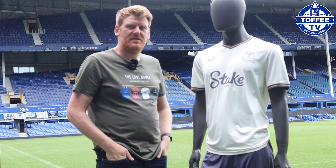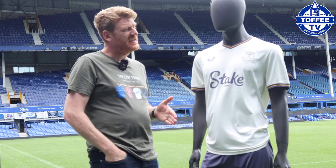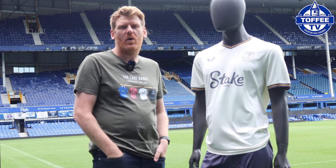Welcome to Toffee TV. I am here at Goodison Park at the launch of Everton's new third kit. It is off-white and the theme for this is to commemorate a famous baseball game that was played at Goodison Park between the New York Giants and the Chicago White Sox.